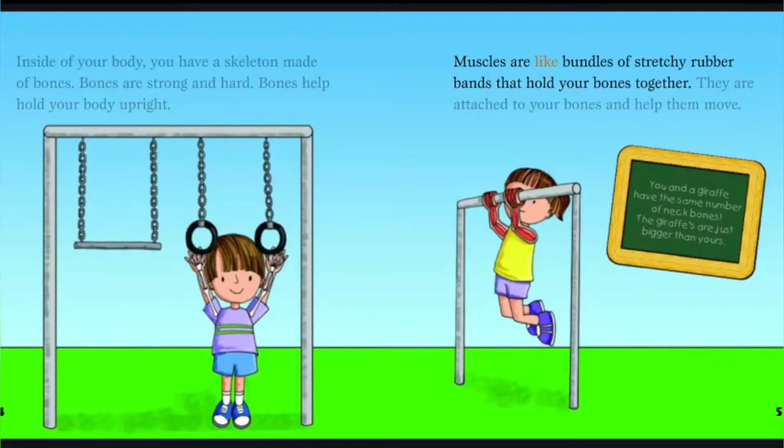Muscles are like bundles of stretchy rubber bands that hold your bones together. They are attached to your bones and help them move. You and a giraffe have the same number of neck bones. The giraffe's are just bigger than yours.